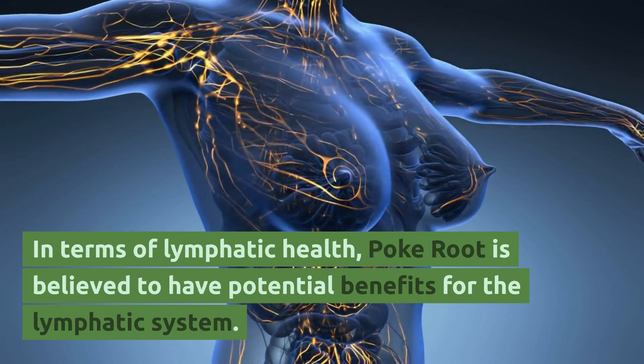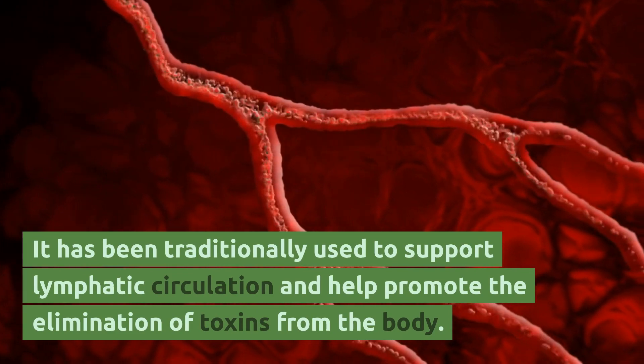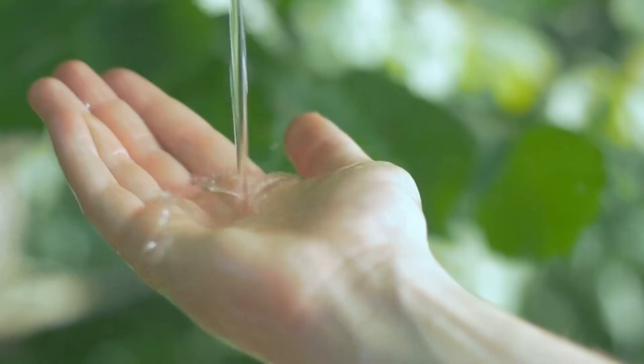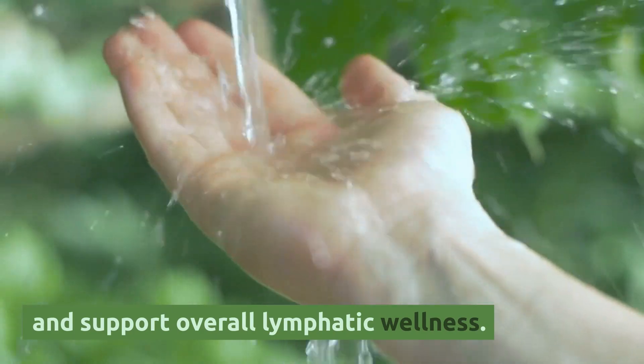In terms of lymphatic health, poke root is believed to have potential benefits for the lymphatic system. It has been traditionally used to support lymphatic circulation and help promote the elimination of toxins from the body. Poke root preparations, such as tinctures or salves, may help address lymphatic congestion and support overall lymphatic wellness.